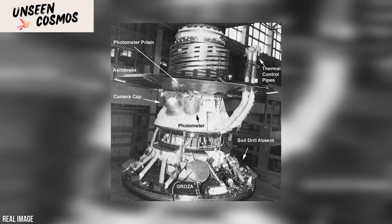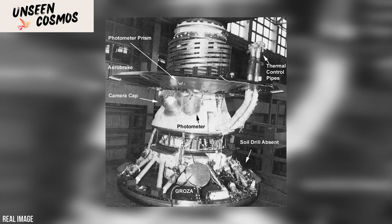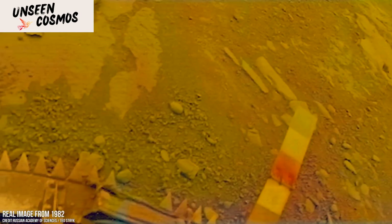They dispelled earlier assumptions of a lush, Earth-like environment and revealed a harsh, inhospitable world with a thick atmosphere and extreme surface temperatures of around 900 degrees Fahrenheit (475 degrees Celsius) and pressures 92 times that of Earth's surface.